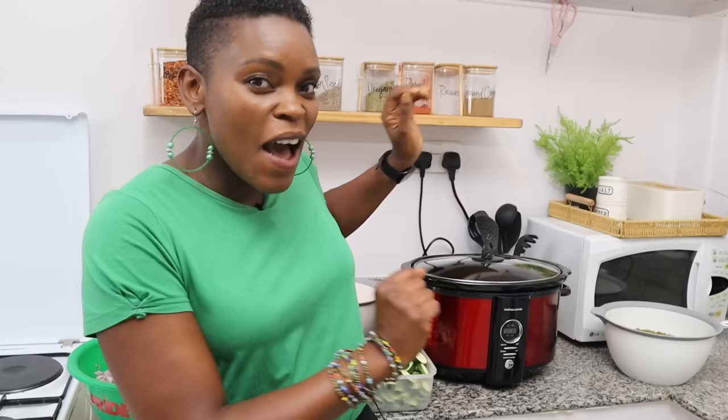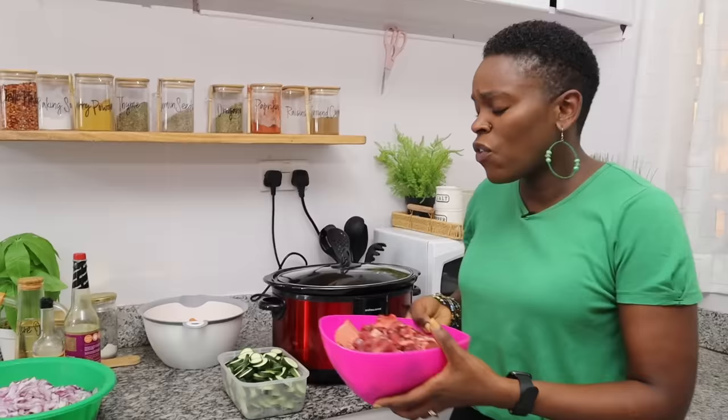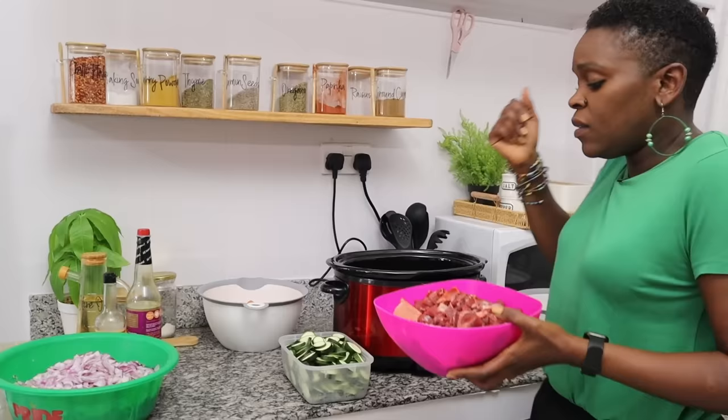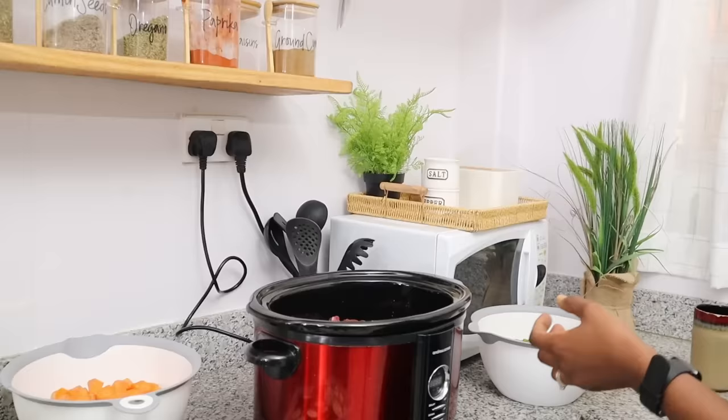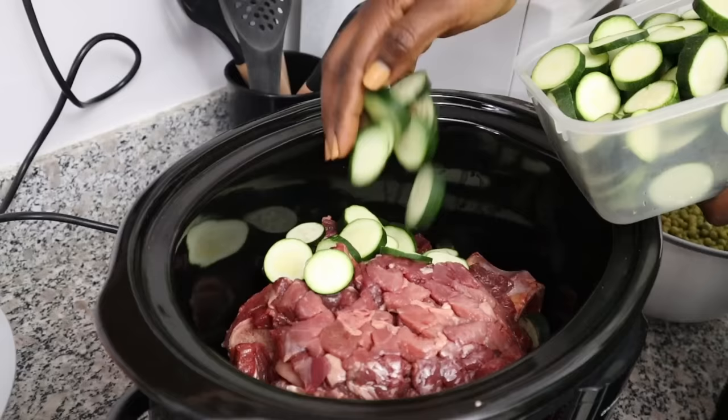First of all, I want to say a huge thank you to one of my subscribers who gifted me this slow cooker — you know yourself, God bless you so much. This is the first time we are going to use it and I'm going to make slow cooker beef. I've really been wanting one because the beef stew we've been buying from KMC is sometimes a little bit too hard, different from what we used to buy from the slaughterhouse.